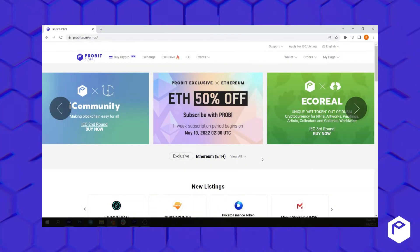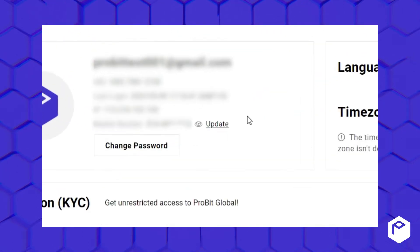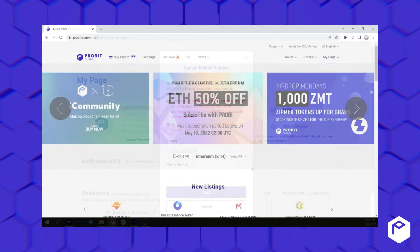If you wish to update your phone number registered to your ProBit Global account, go to My Page, click on Update, and follow the instructions. If you no longer have access to the registered number due to losing or misplacing your phone or any other reason,